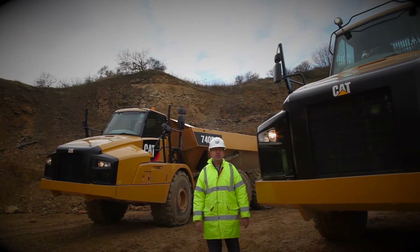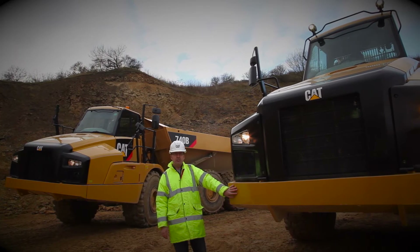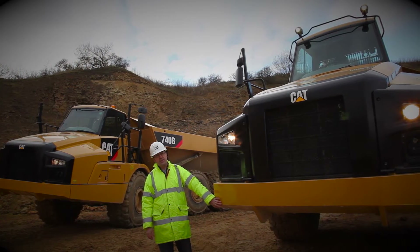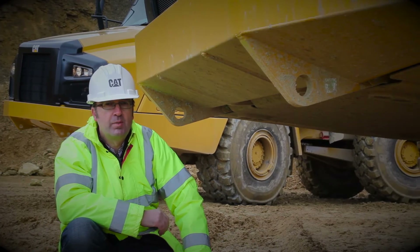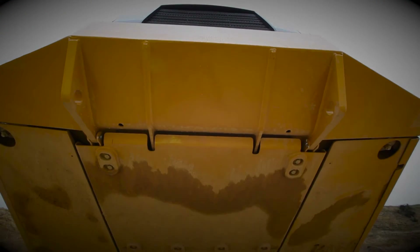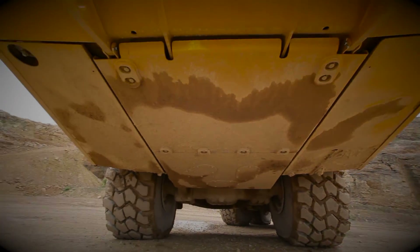Moving around to the front of the machine, we can now see that the front bumper is an integral part of the front chassis. This greatly improves its strength and durability because we know this part of the machine has a tough life. Continuing the theme of increased durability, we can now see that the underside of the machine is fully enclosed, a direct response to customer suggestions to add increased protection in this area.